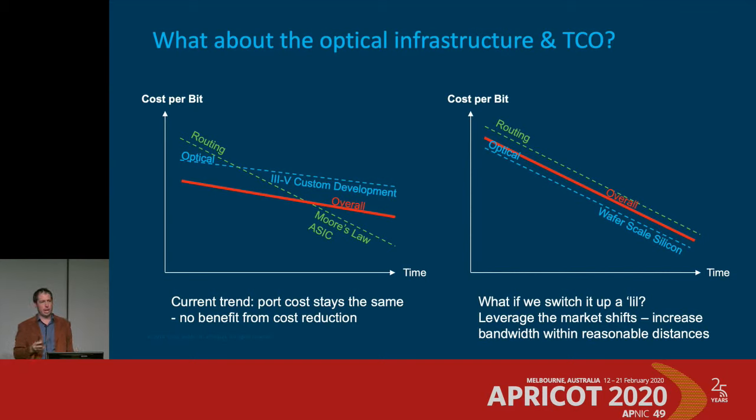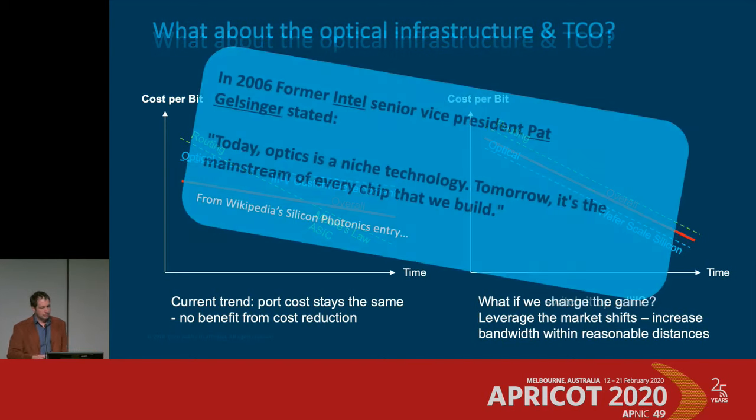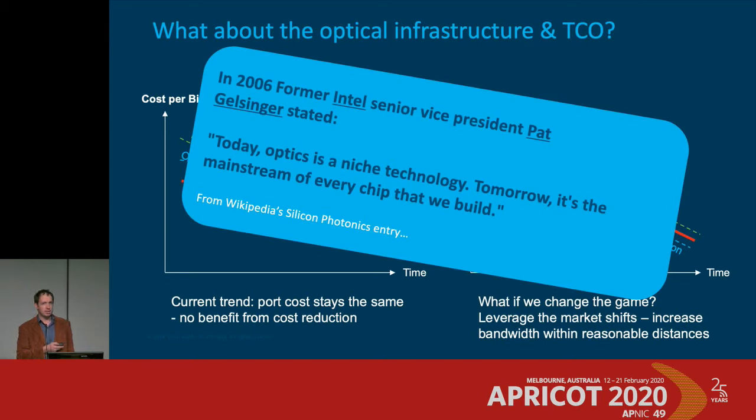Silicon photonics is a big topic — everybody has been buying silicon photonics companies quickly. Back in 2006, a former Intel executive said this was niche but would become bread and butter. With the integration of DSPs into tiny pluggables, that's finally becoming very true — certainly by the end of 2020. The proposal is to get away from a multi-layered architecture — router on top of optical transponders on top of optical switching — to something more streamlined in line with what these networks actually carry today.